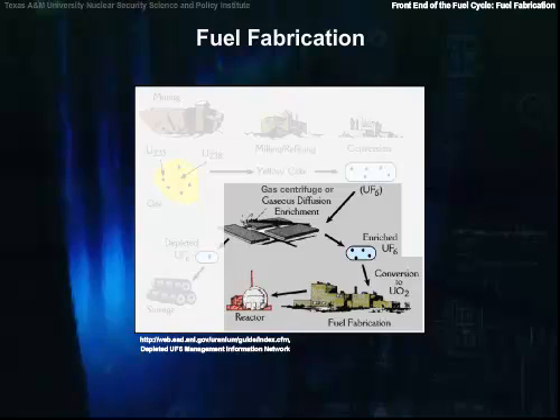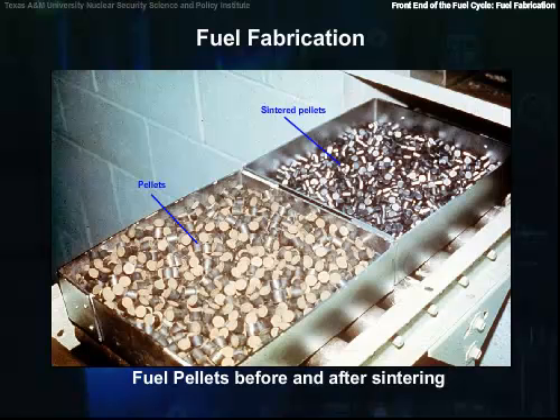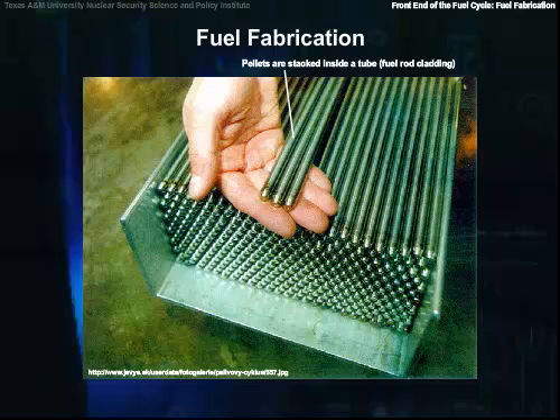After enrichment, the uranium is shipped to a fuel fabrication facility, where the enriched UF-6 is converted into uranium dioxide powder and pressed into small pellets. These pressed pellets are sintered — that is, partially melted — at temperatures over 1700 degrees C to make a durable ceramic. These sintered pellets are stacked in thin tubes, usually of a zirconium alloy or stainless steel, to form fuel rods.